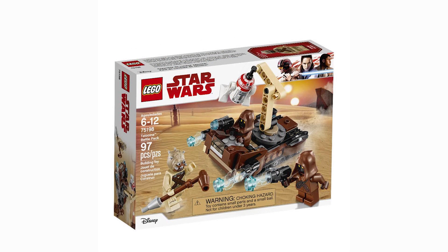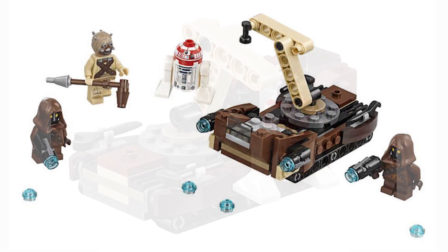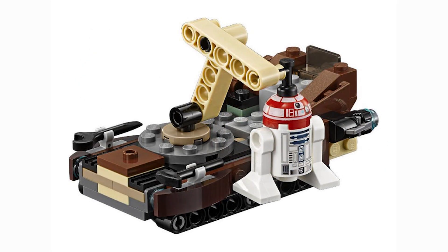Next up is one of the two battle packs in this line — the Tatooine Battle Pack. I'm really excited to get some Jawas and the Tusken Raider, but I don't see much practicality in the actual set itself. I won't be using it, so that's probably one of the reasons why I'm ranking this so low. Nothing against it, it's just I don't have a use for it.